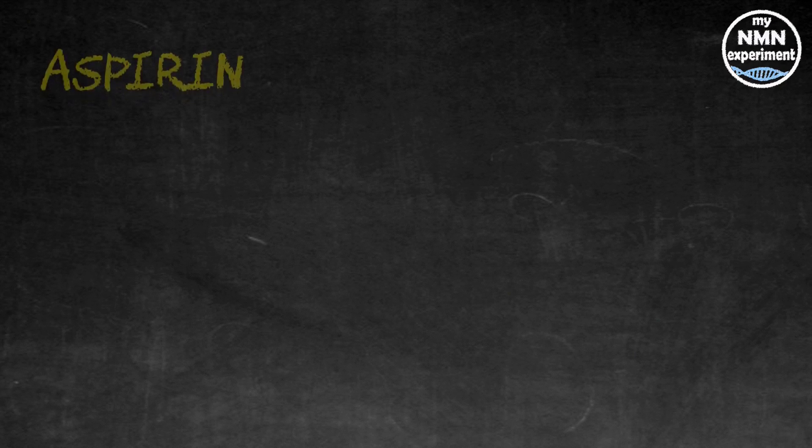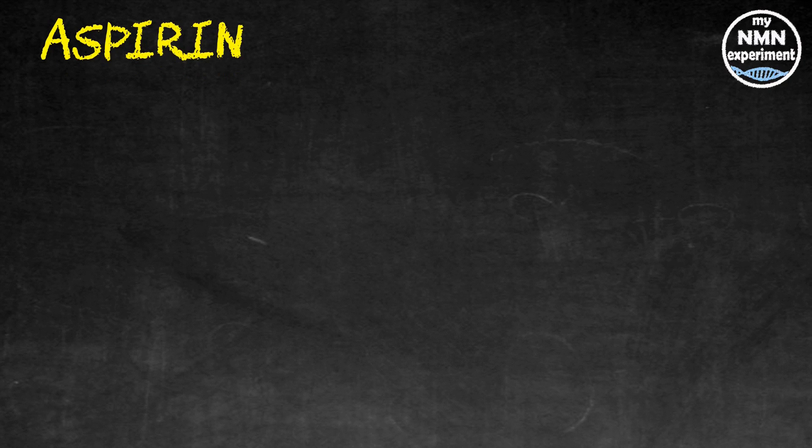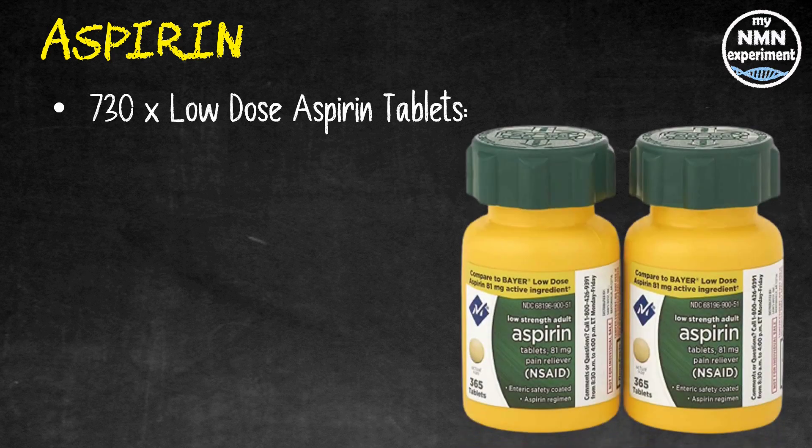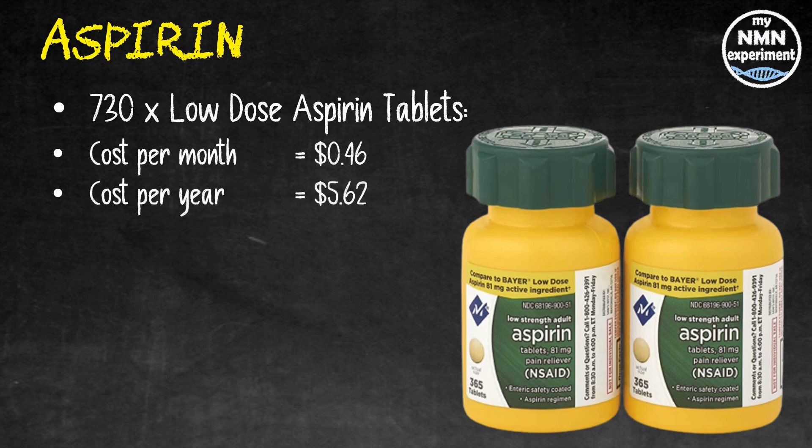As well as a cure for headaches, aspirin is known as an anti-inflammatory drug that can be used as a blood thinner. People with a high risk of blood clots, stroke, and heart attack can use aspirin long term in low doses. David Sinclair says he takes 83 milligrams a day — I could only find 81 milligrams for sale on Amazon, which seems close enough. 730 low dose aspirin tablets — that's two years' supply — were $11.25, working out at only 46 cents a month and $5.62 for the year.